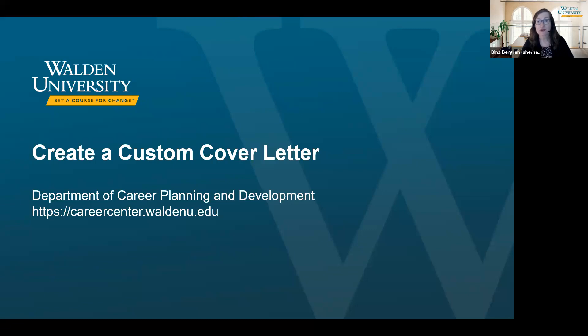We hear many students and alumni say that cover letters are one of the most difficult parts of the job search process. If you have ever struggled with writing a cover letter, this program is definitely designed for you.